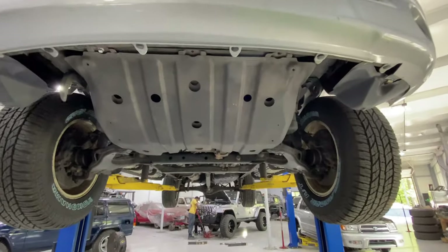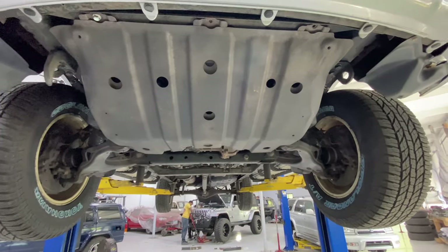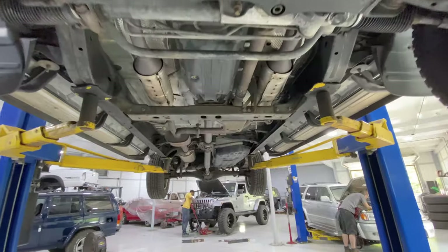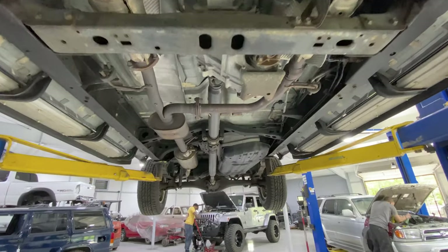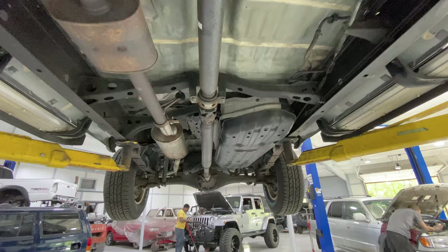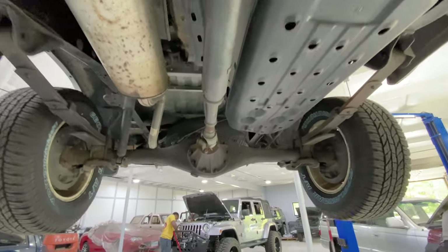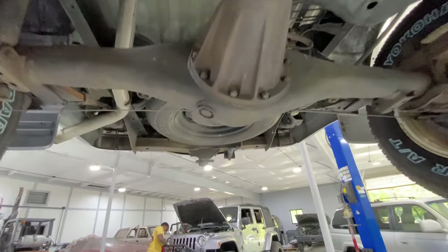Here we are in the undercarriage section. One thing I want to make perfectly clear: what you're seeing undercarriage-wise is 100% natural. There's been nothing sprayed at all — no paint, no undercoat, no nothing. It's 100% original, just the way it left the factory.